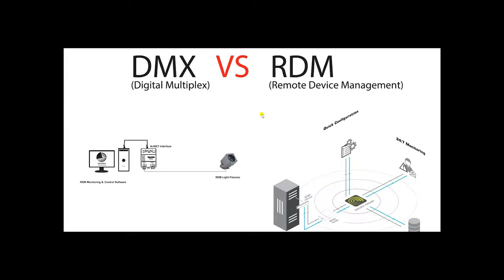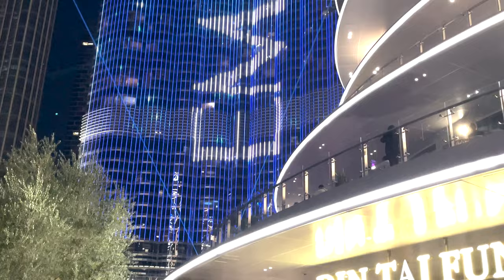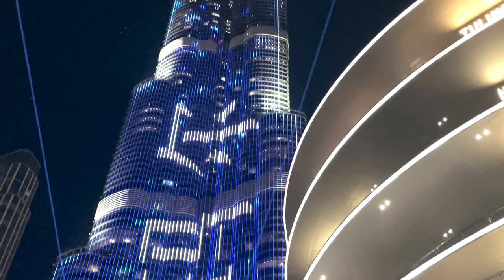If you want to know more about DMX and RDM, there is a dedicated video explaining those details. What you see on the Burj Khalifa is pixel-controlled linear lights, which together provide a high-quality video output.